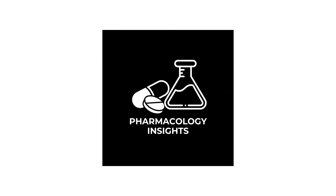Welcome to Pharmacology Insights, where we break down complex pharmacology into simple, easy-to-understand concepts.